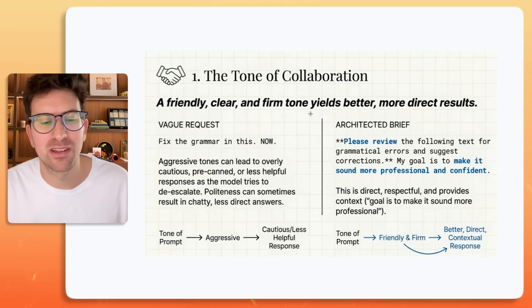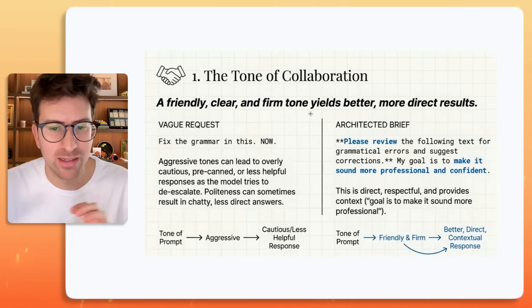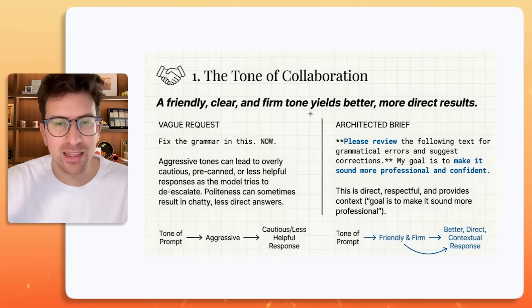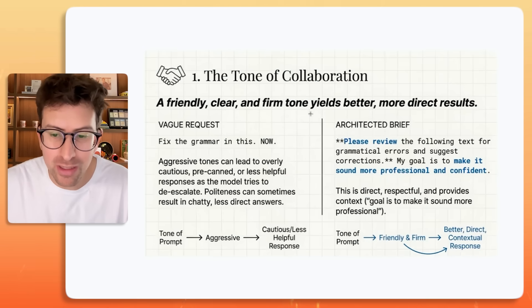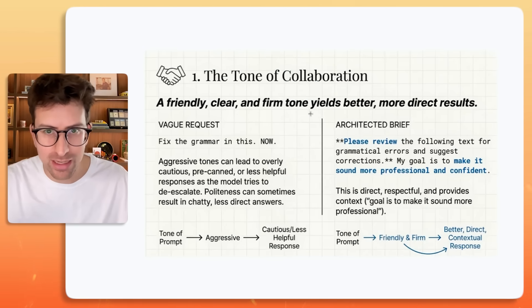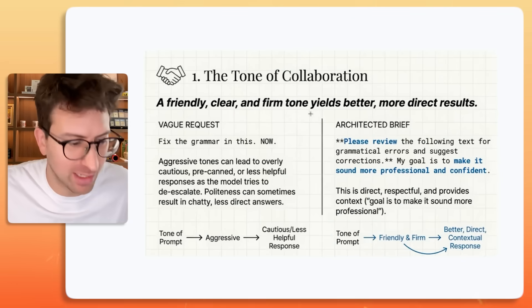Politeness can sometimes result in chatty, less direct answers. If you do an architected brief — which is what the folks at Anthropic suggest — do something like: "Please review the following text for grammatical errors and suggest corrections. My goal is to make it sound more professional and confident." This is direct, respectful, and provides context, which is what Anthropic needs to get you the result that you want.